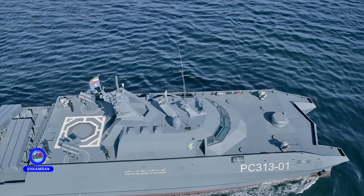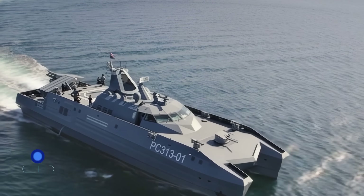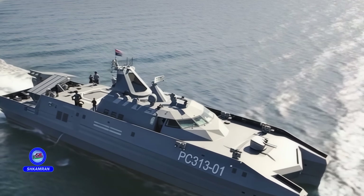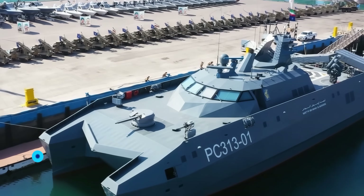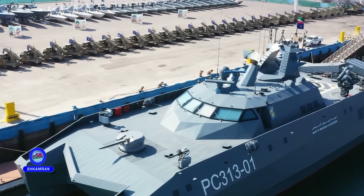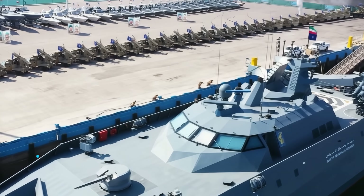Another remarkable feature of the vessel is its stealth-oriented design. Specially angled hull lines and radar-absorbent coatings help minimize radar wave reflections, greatly reducing the chances of detection by enemy radar. This allows the vessel to carry out covert operations or approach sensitive areas without being noticed, providing Iran with a distinct advantage in naval warfare.